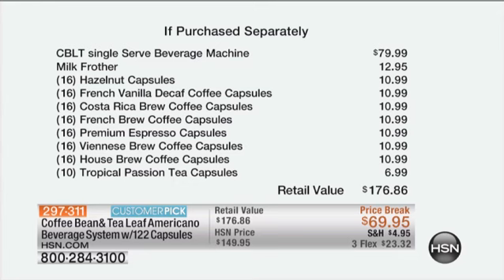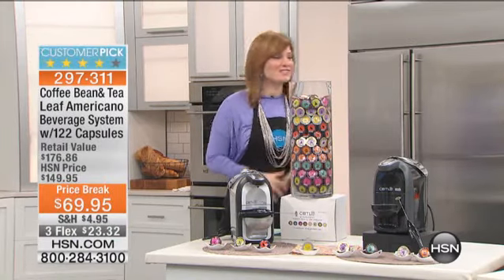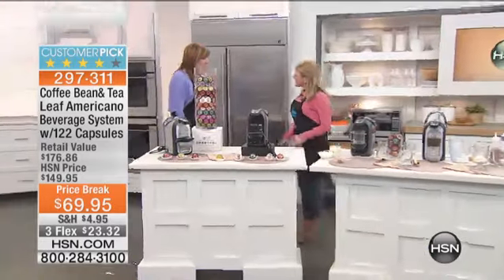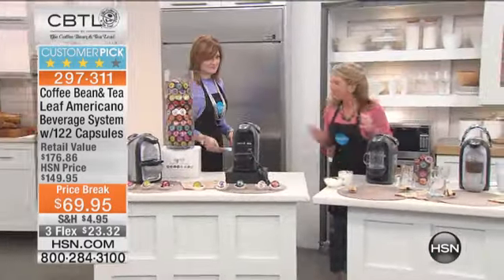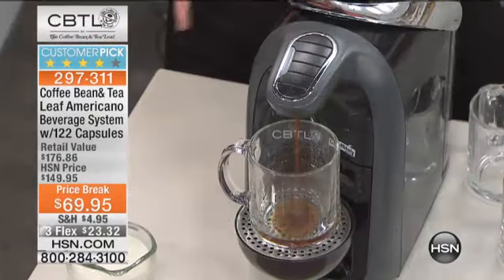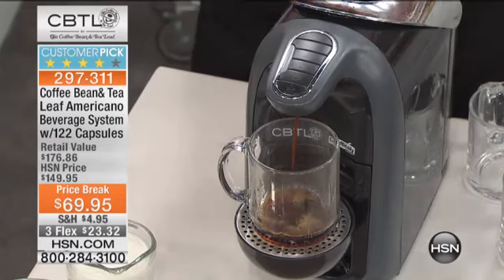We're going to bring out our coffee expert, Stephanie Roberts — it's always great to have you here. With the push of a button, I can have coffee house technology in my home. Look how quickly this brews — it is so fast.